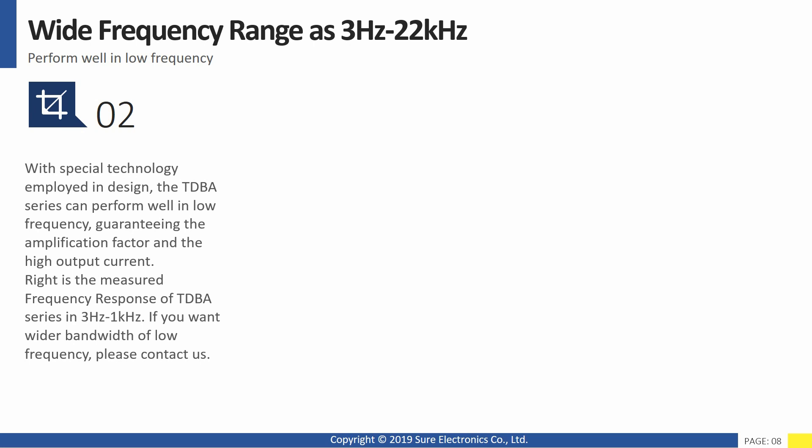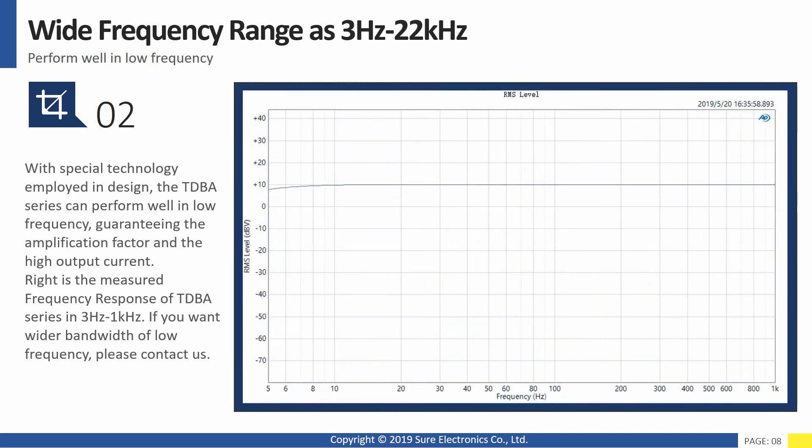With special technology employed in design, the TDBA series can perform well in low frequency, guaranteeing the amplification factor and high output current. As you can see from this test image, the frequency response of the TDBA series from 3 Hz to 1 kHz is good. If you want a wider bandwidth of low frequency, please contact us.